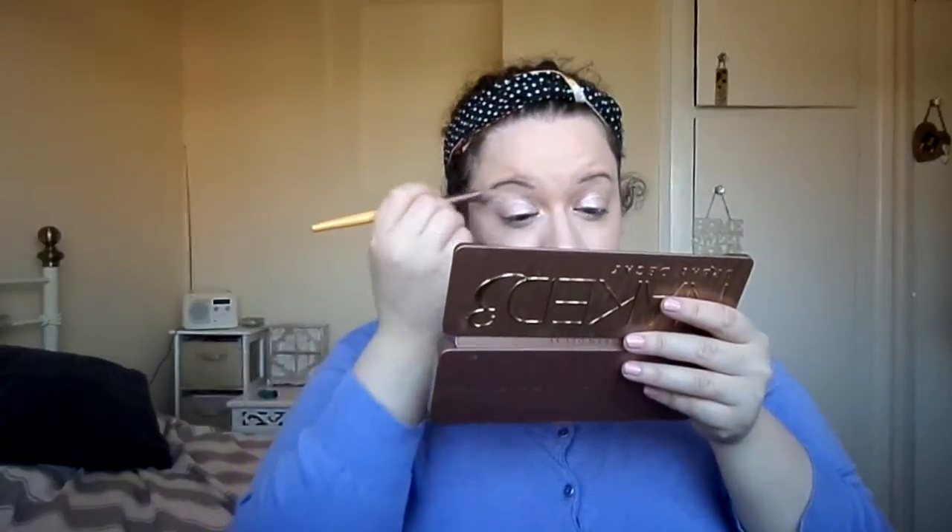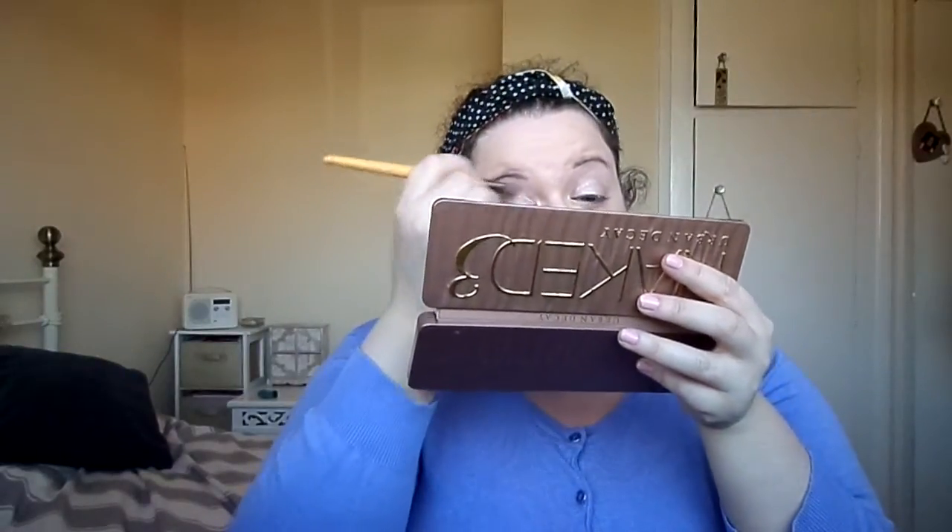I'm going to use my Naked 3 palette because I'm using that in my Project 10 Pan. I've finished that challenge now, and I've hit pan on one that wasn't even in the challenge, which is really annoying. I've managed to hit pan on Strange, but I didn't manage to get it on Nuna even though I've used it just as much - because each time I use Strange, I use Nuna too, and I even use Nuna as a contour shade now. It's a bit weird that I just can't get it to go anywhere. So speaking of Nuna, I'm going to use that in my crease because I just love it as a crease colour. It's like a mid-tone neutral, kind of a taupey-mauvy colour.